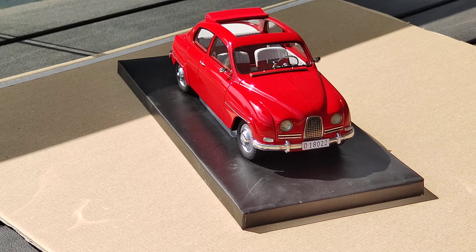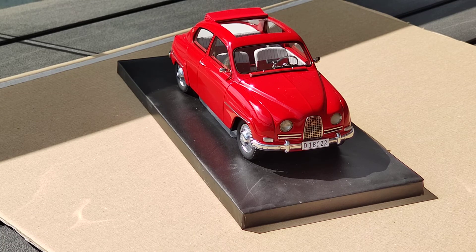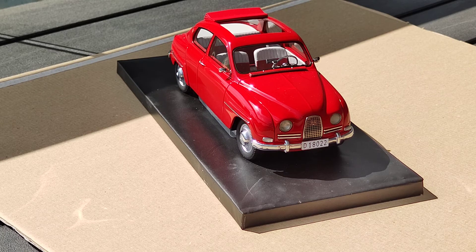Hello guys, today I want to make a brief review of the Saab 86 by Neo. I was searching for this model for a long time — the prices on eBay were very high and I couldn't afford it, but a few months ago I eventually bought it.